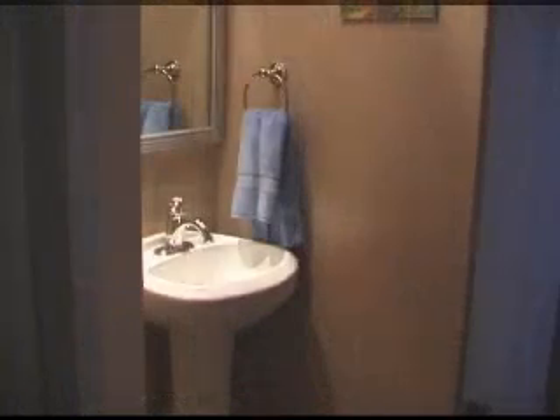These high ceilings give this master bedroom a really large feel and the carpet is in great condition. This main floor bath isn't big but it sure is efficient.